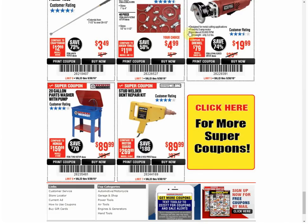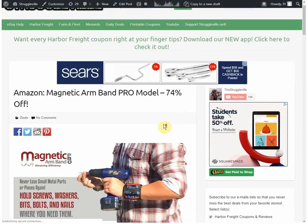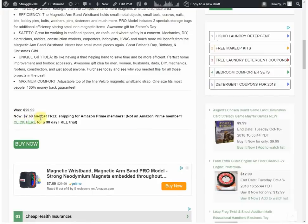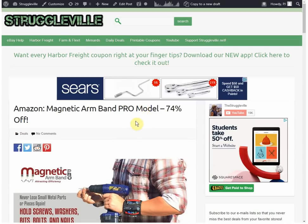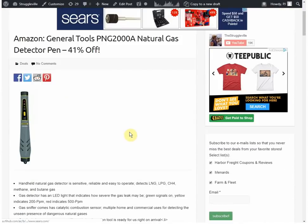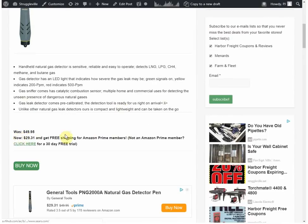We're going to move on to the tool deals. First we have the Magnetic Arm Band Pro — years ago there was a thing called the Tool Bandit that Menards had free after rebate; it was basically the same idea with a little magnet. This one has pouches too — you can see there are some plastic wall anchors in there. Kind of a neat item. Then 41% off, we have the General Tools Natural Gas Detector Pen, on sale for $29.31.